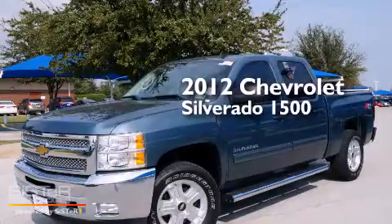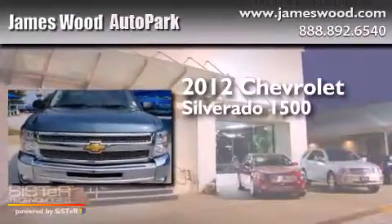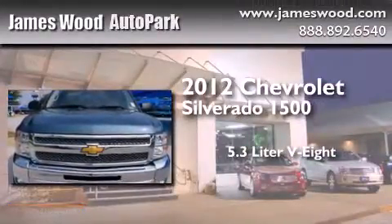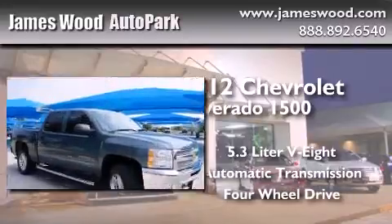This is a certified pre-owned 2012 Chevrolet Silverado 1500. It has a 5.3-liter eight-cylinder engine, an automatic transmission, and the added capability of four-wheel drive.